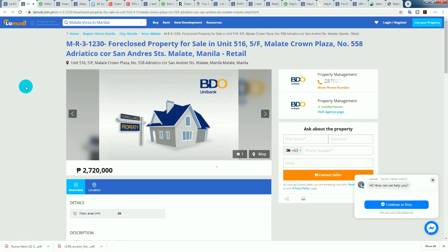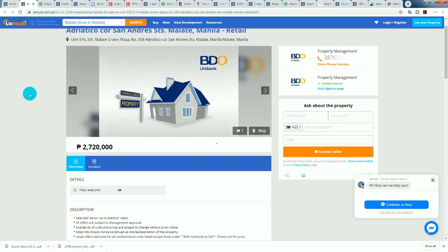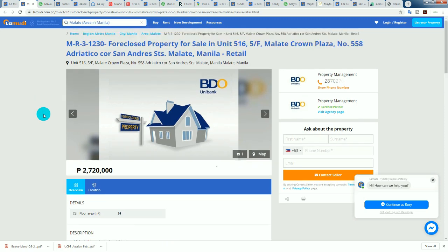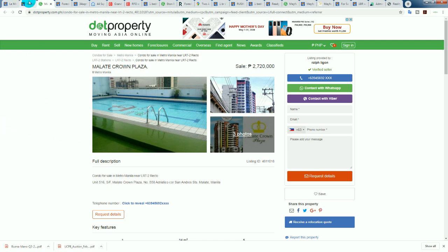Next foreclosed property: Unit 516, 54 Malate Crown Plaza. It's 34 square meters at 2.72 million — you'd still have to negotiate. I'm surprised how much older condominiums in this area have increased since I last looked, probably three or four years ago. I do like Ermita and Malate. Growth-wise it's only going to go up. Prices were relatively cheap historically, they're not so cheap anymore but still reasonable with room for growth. At 80,000 pesos per square meter, I would not pay asking.